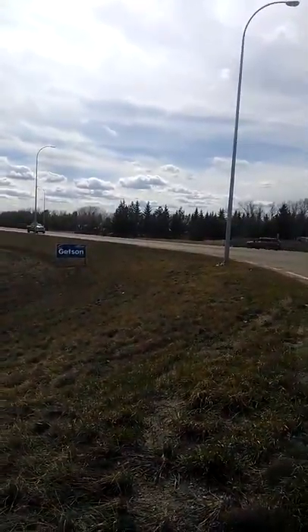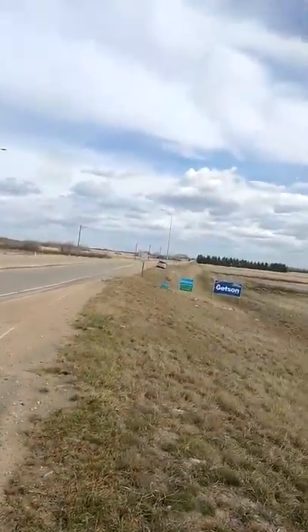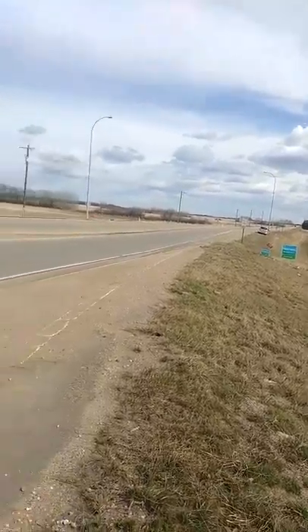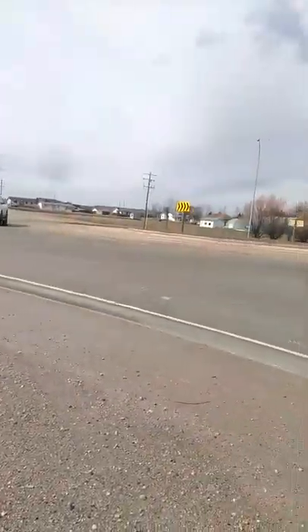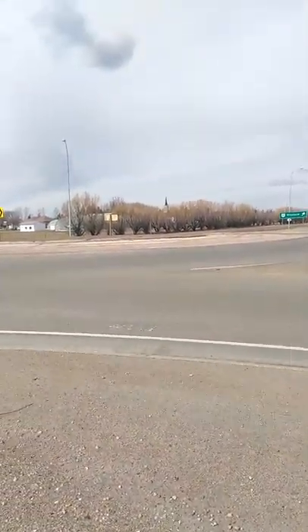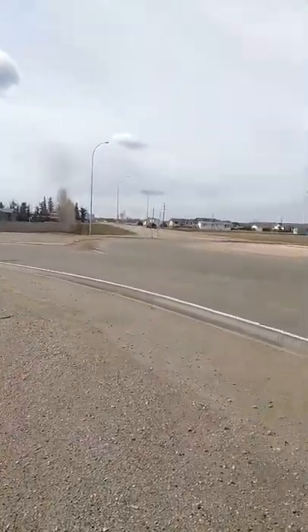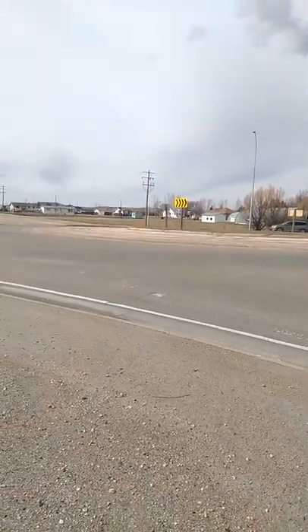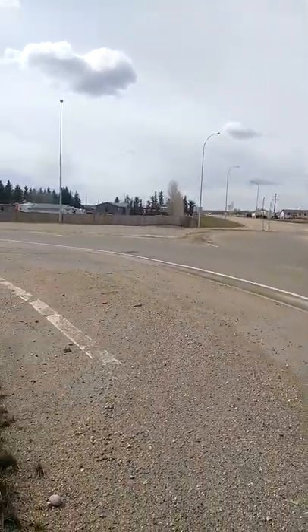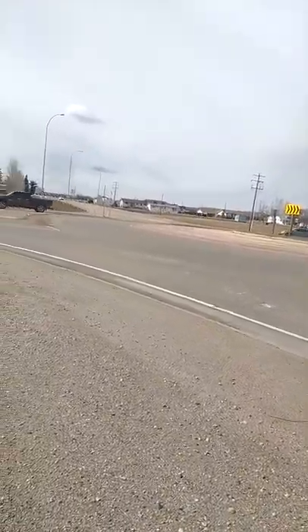That's a 100 kilometer per hour highway that way, a small local access that way, and an 80 kilometer per hour highway over there. There's no requirement to stop here unless there is in fact other traffic in your way, in contrast with most provincial highway intersections in Alberta, where you usually have at least one direction — possibly all four directions — facing a stop sign or traffic light.